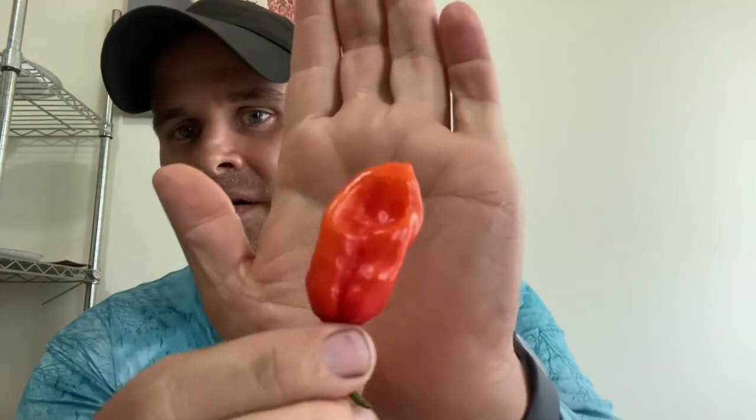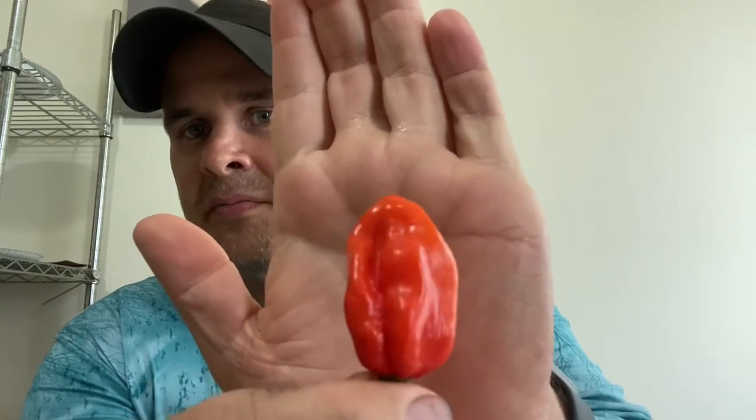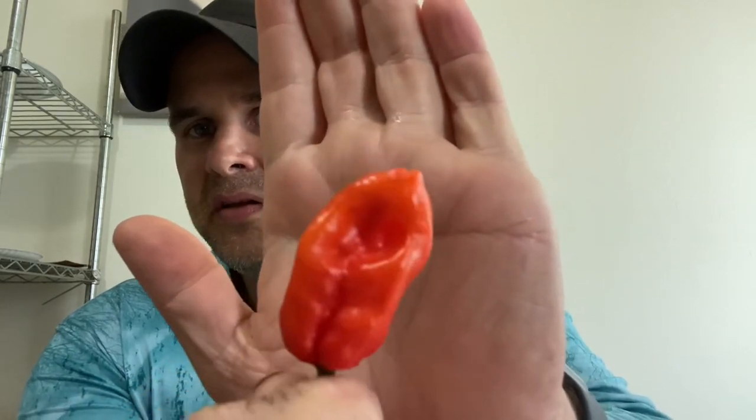Hey there, welcome to Caribbean Spice. I'm going to be eating today a Caribbean habanero — this is a Caribbean red habanero. These are around 500,000 Scoville units.